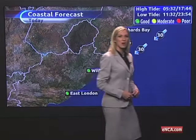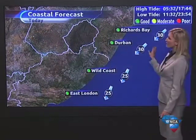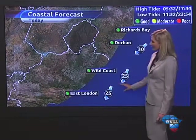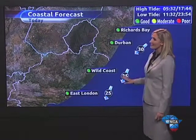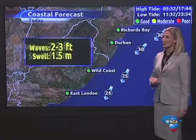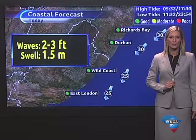Along the east coast, we can expect hot weather right the way from Richards Bay through to East London, with a 30-kilometer-per-hour north-easterly wind for KwaZulu-Natal, a 25-kilometer-per-hour northerly to north-easterly wind for the Wild Coast and East London. Along the east coast, we can expect a small swell of 1.5 meters, with wave heights between 2 and 3 feet.